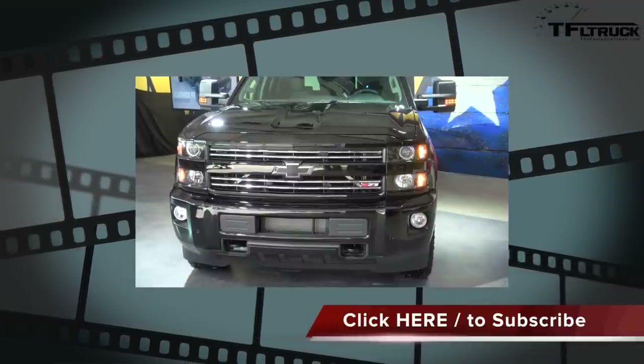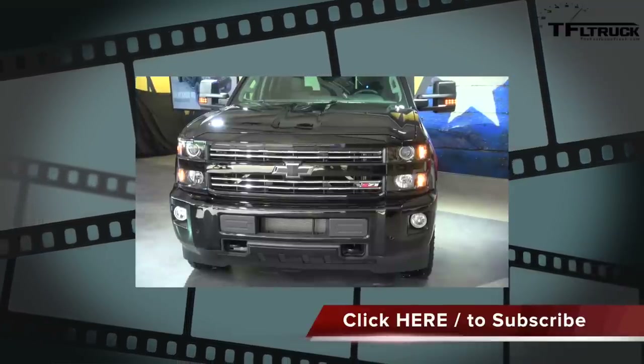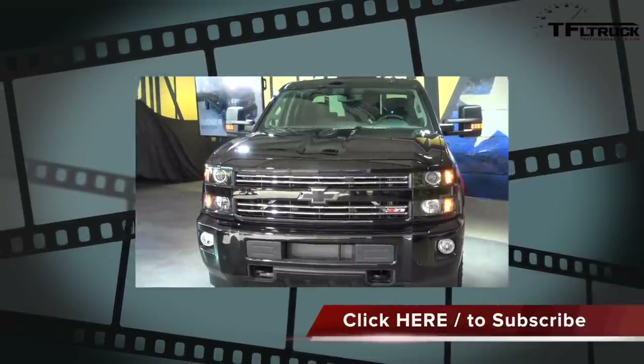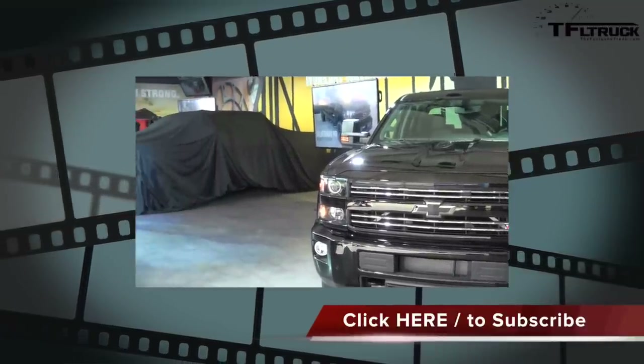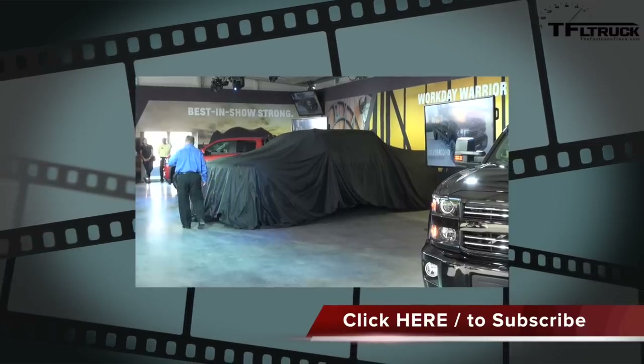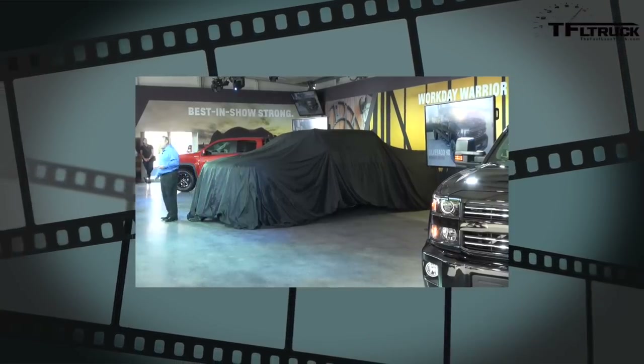Our Silverado 1500 Midnight Edition is sold out for the year — we couldn't build any more of them. Along with our other special edition models, they're generating a lot of enthusiasm, and they're bringing younger, more highly educated, higher-income buyers to our Chevrolet showrooms.